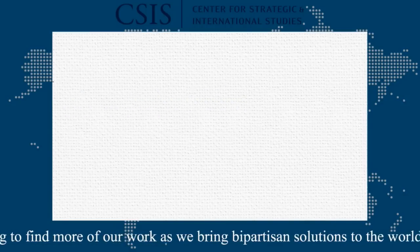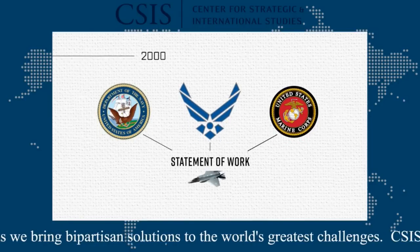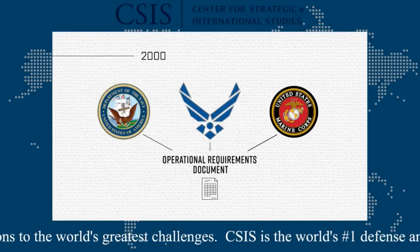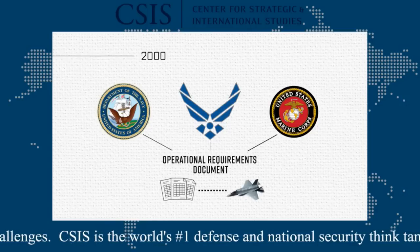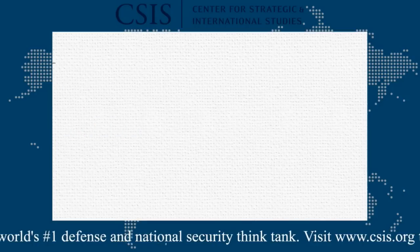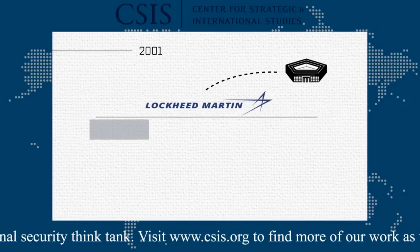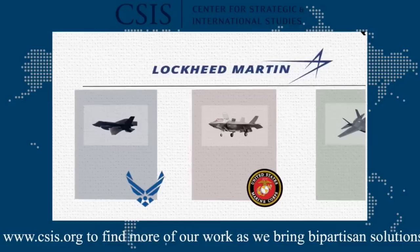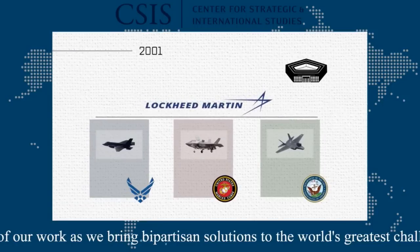First, the need. In 2000, the Air Force, Navy, and Marine Corps produced a statement of work for the F-35, also known as an operational requirements document. While there have been some important changes, these basic requirements remain the standard against which the program is judged. Second, the contract. A year later, DoD awarded Lockheed Martin a contract to develop the F-35 with three variants — one for each service. While Lockheed has been awarded several F-35-related contracts, this initial contract remains in place to this day.